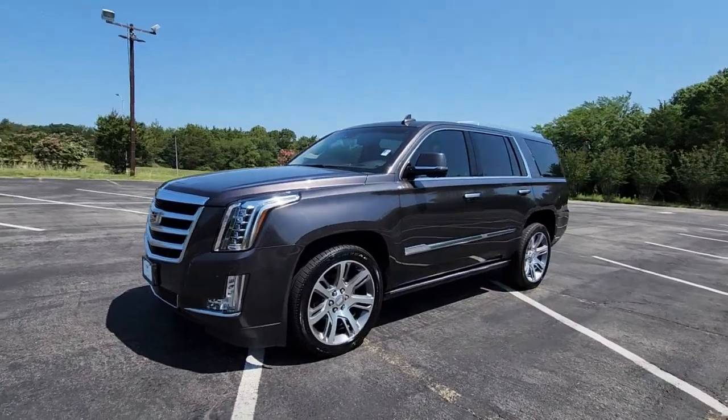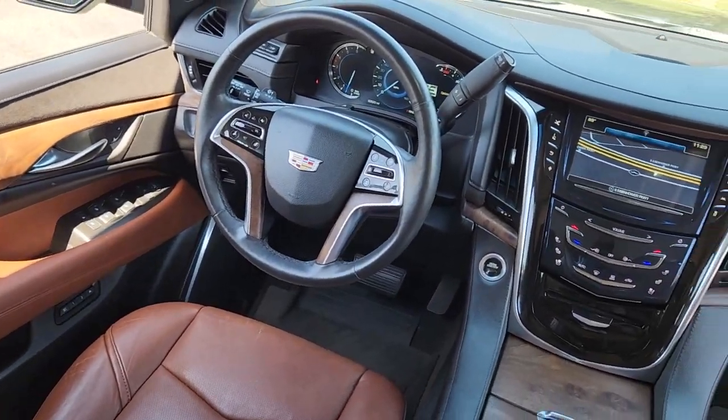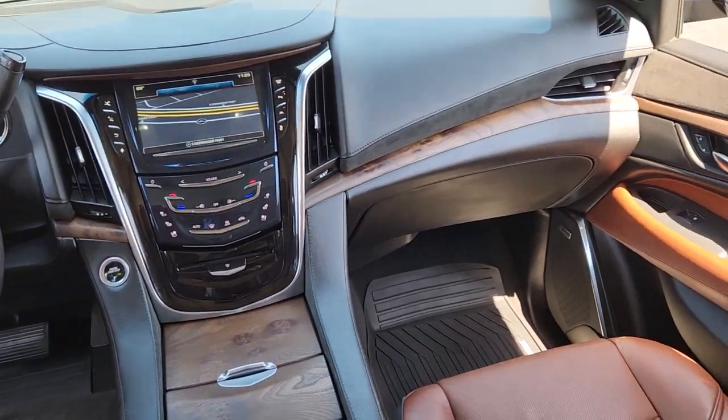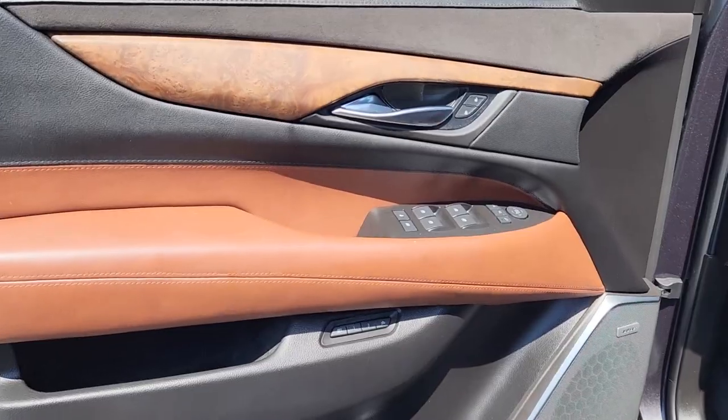The following are some of this vehicle's highlighted options: heated steering wheel, heated and/or cooled front seats, head-up display, pre-collision system, navigation system, keyless entry, sun/moonroof, power passenger seat, and heated rear seat.